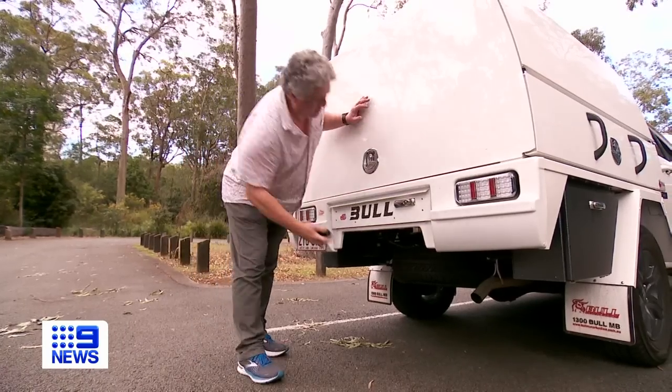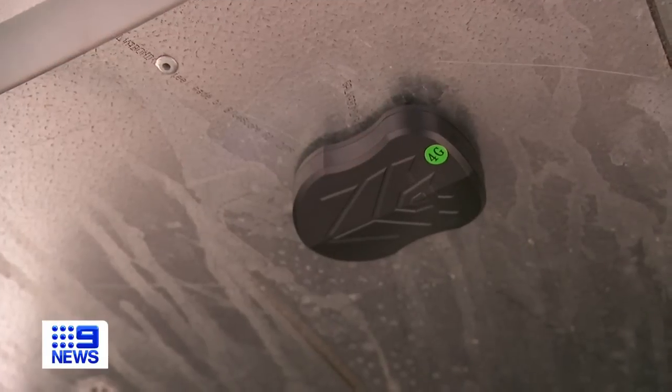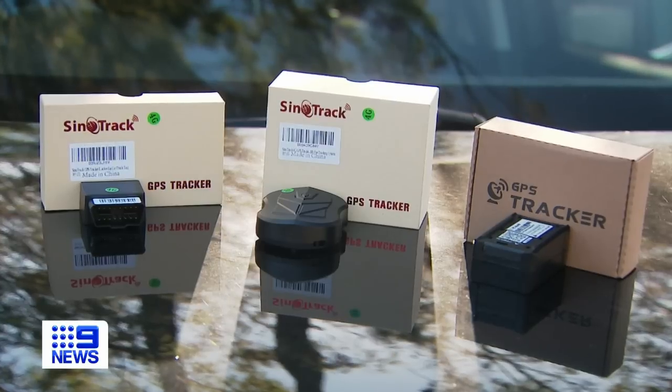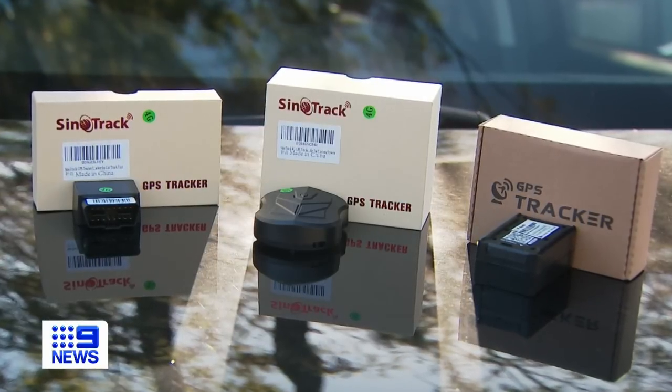A more discreet and accurate option is a GPS tracker, which connects to a mobile phone network. The information on vehicle location can be given to the police and then they can go around and locate the car. We purchased three GPS tracking devices to compare their functions.